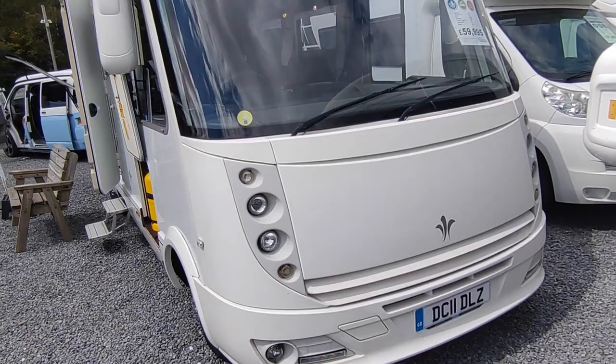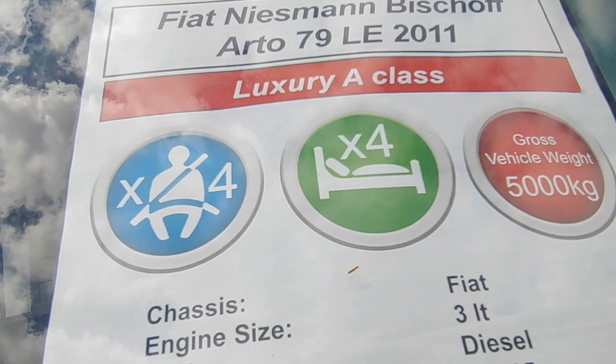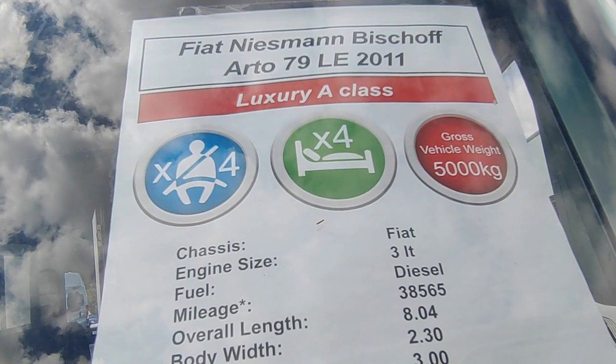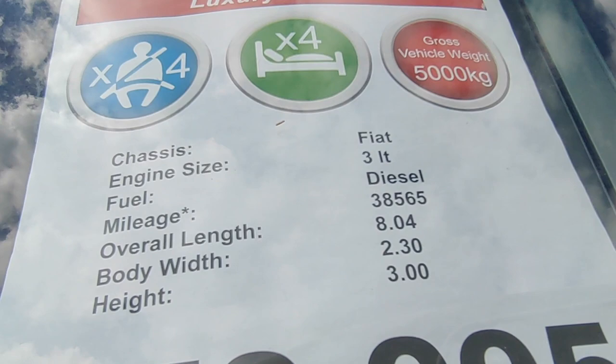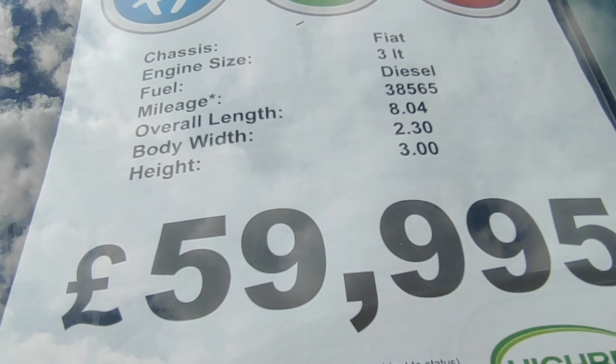So a look at the window sheet: it's a 2011 Niesmann & Bischoff Arto 79 LE, A-class, top of the range. It's a two-berth as it doesn't have the front drop-down bed — cupboards were specified instead, which is much better if you don't need the extra berths. It's five tonnes so you'll need a C1 driving licence. Fiat Ducato, Alko chassis, six-speed manual, three-litre top-spec engine, only 38,000 miles. It's eight metres long, 2.3 metres wide — a bit narrower than some — three metres high, and priced at £59,950.